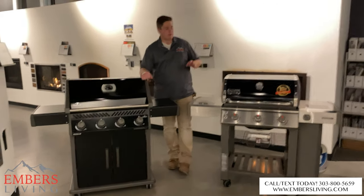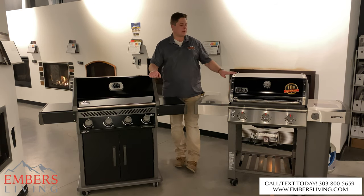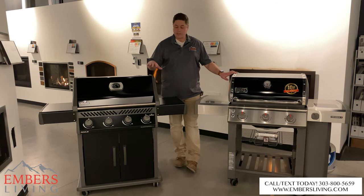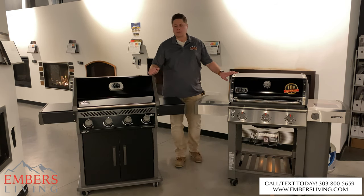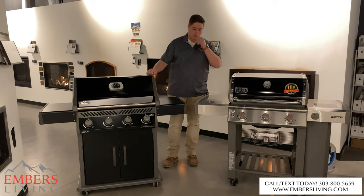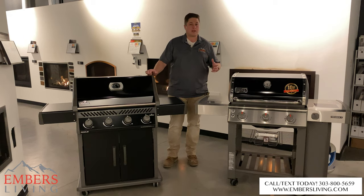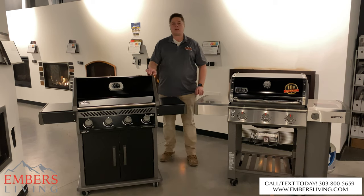Both brands make high-quality products, but let's talk warranties. Weber gives you a 10-year warranty, which is pretty good on a grill. Napoleon goes one step further with a 15-year warranty on the Rogue series — five extra years. And in early 2020, the Napoleon also comes in cheaper, so you're getting a better warranty and a more affordable price point.